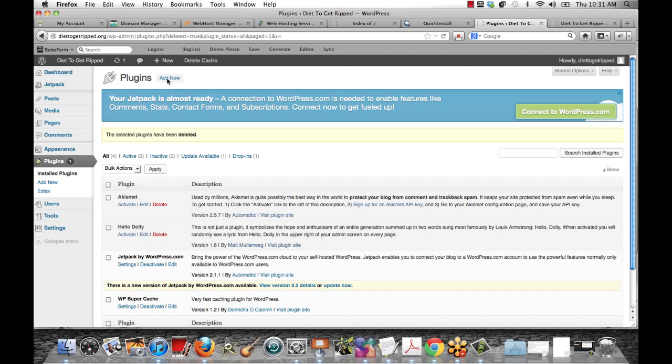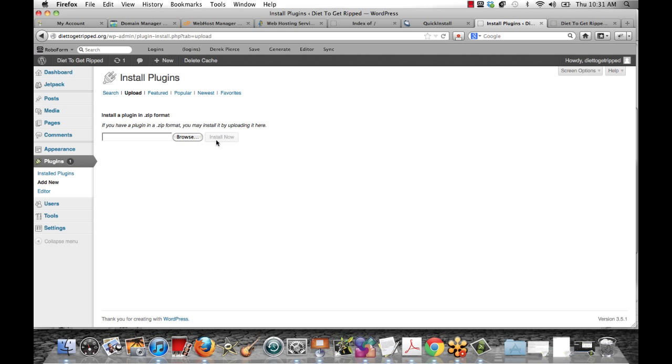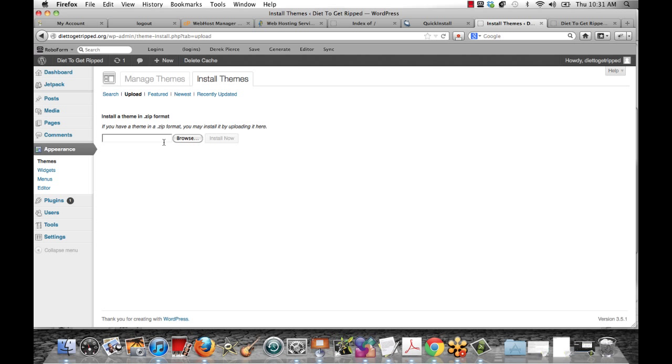If you want to upload a plugin from your computer — let's say you bought a premium plugin or a premium theme — you can upload these. For plugins, instead of searching, click Upload, click Browse, find it on your computer, and click Install Now. For themes, go to Appearance, Install Themes, click Upload, and you can upload a theme from your computer. I'm going to show you the themes I'm using in some of the next videos.